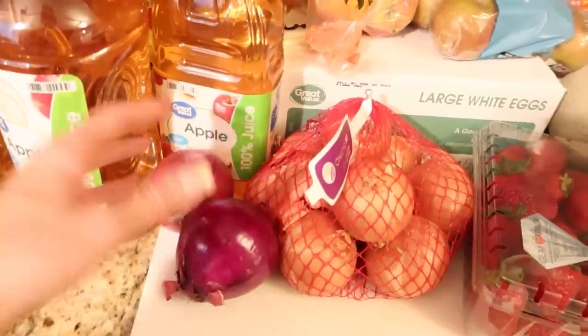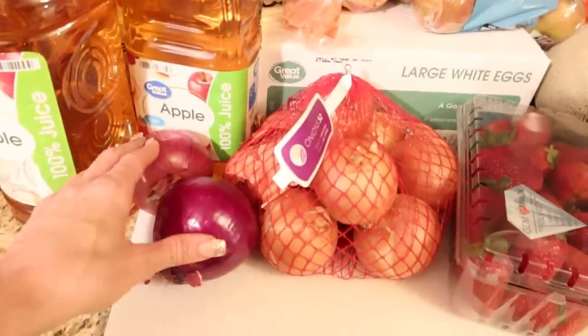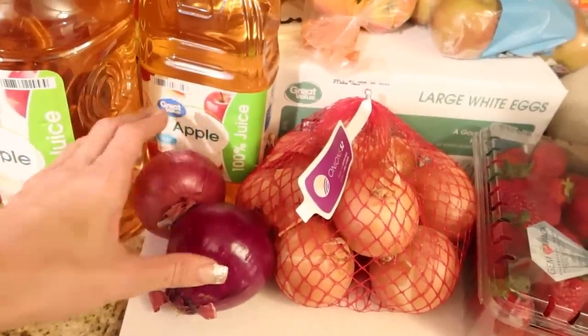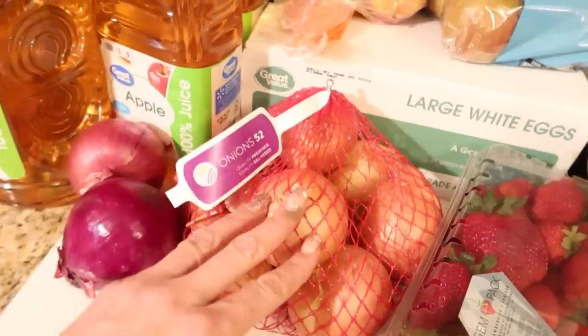Onions — believe it or not, I finally ran out, and I use them all the time for cooking. I like red onions for things like salads, kind of Greek foods — you can pickle them, they're really good in salsa. And then sweet onions for everything else.